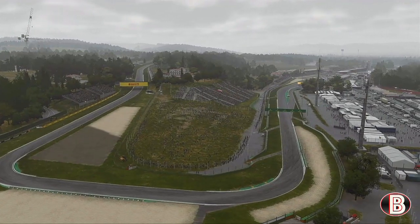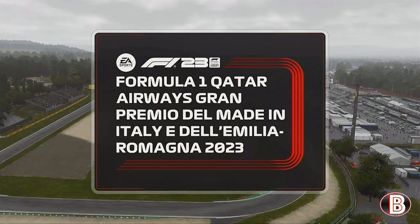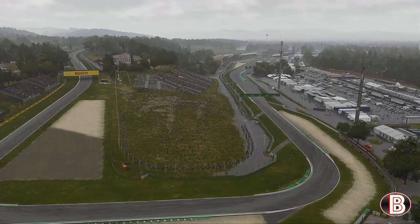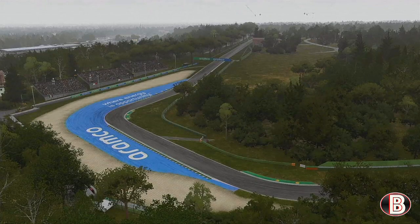Hello and welcome to my F1 23 Lamborghini My Team career mode here today for part 67, for the Grand Prix here in Imola, round 3 of the season, coming off the back of the Australian Grand Prix.